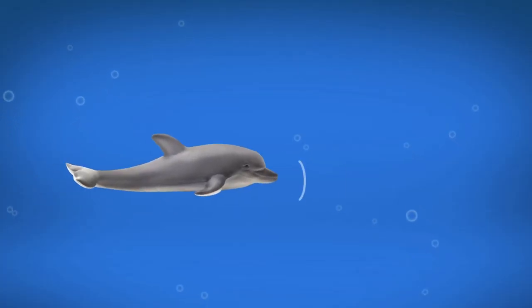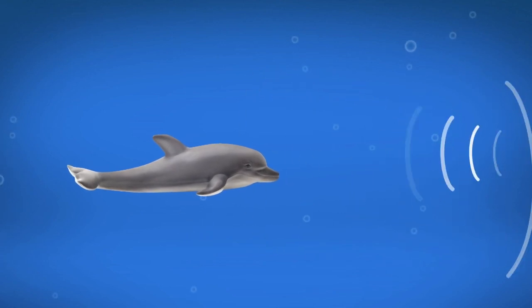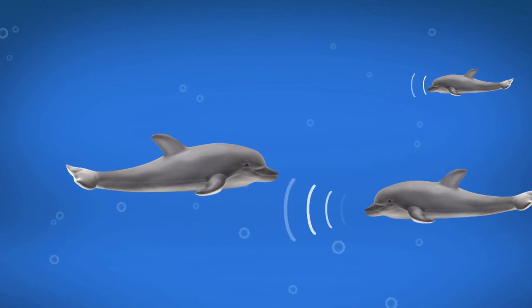Have you ever wondered how dolphins communicate? They generally make two kinds of sounds: whistles and clicks. Clicks are used to sense their surroundings through echolocation, while they use whistles to communicate with other members of their species, and very likely with other species too.